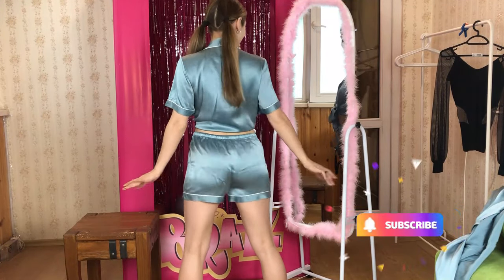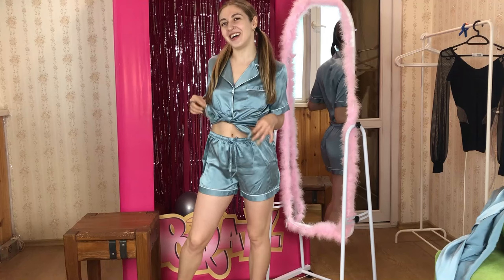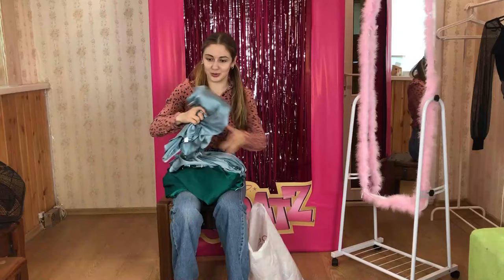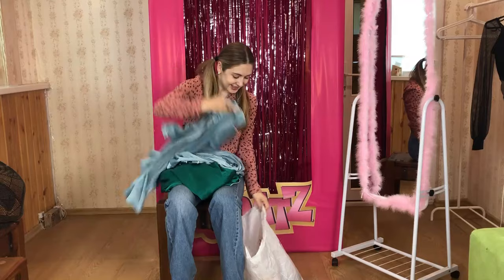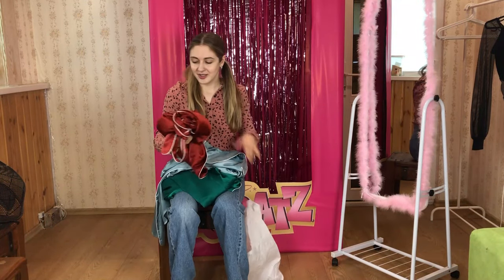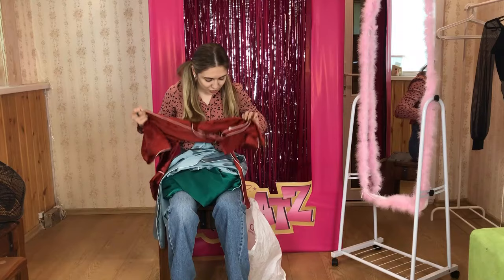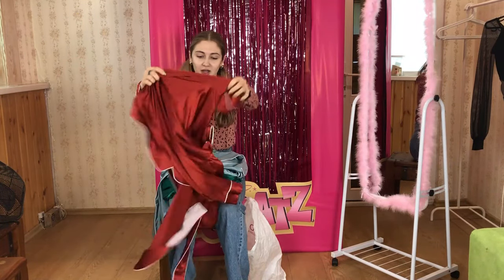Oh wow, mini shorts! I love them — I like them more than the previous pants. I have a feeling this one is definitely going to suit me and fit me perfectly, so I'm going to try it on first. And there's also another shirt, which is in blue as well.